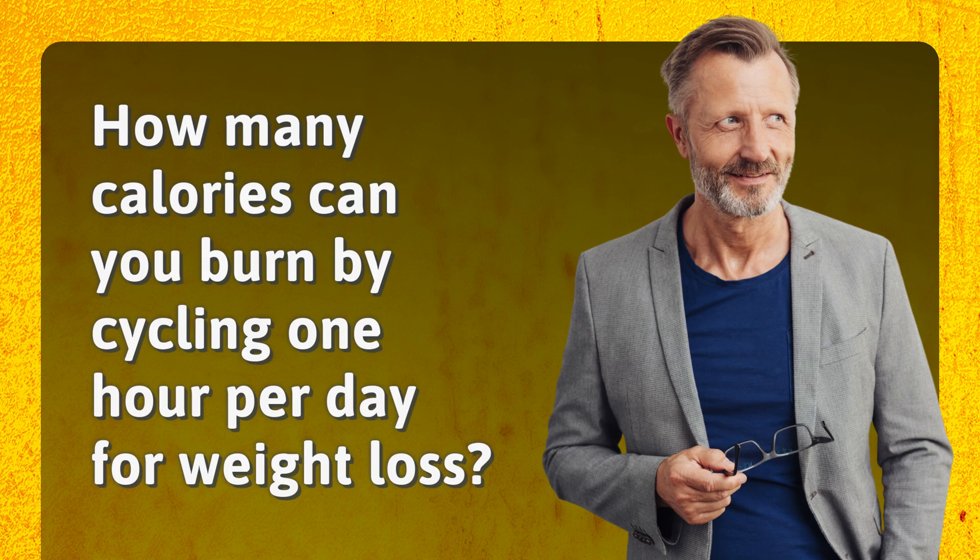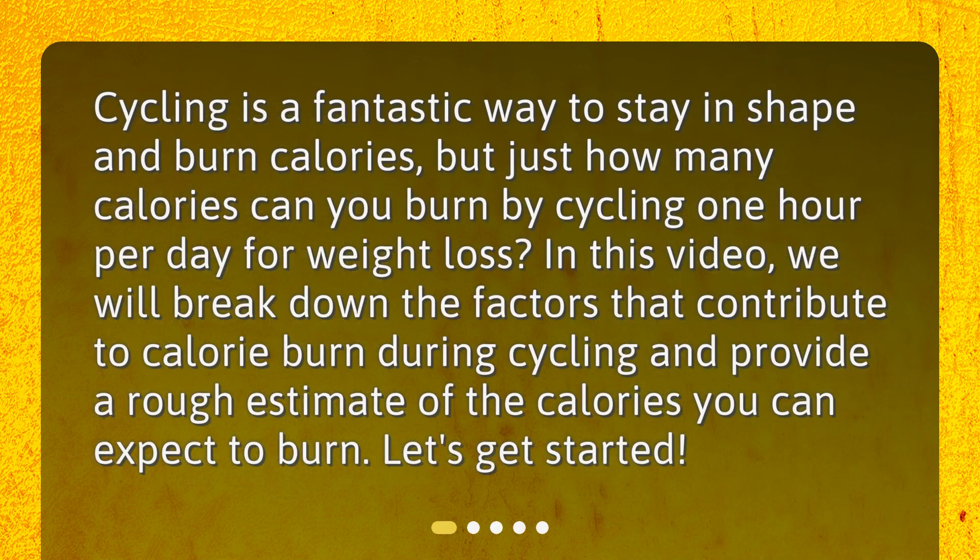How many calories can you burn by cycling one hour per day for weight loss? Cycling is a fantastic way to stay in shape and burn calories, but just how many calories can you burn cycling one hour per day? In this video, we will break down the factors that contribute to calorie burn during cycling and provide a rough estimate of the calories you can expect to burn.